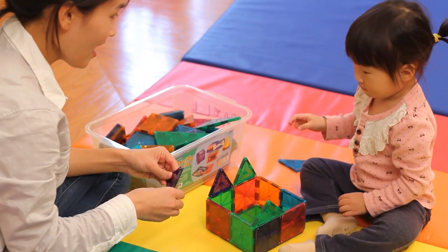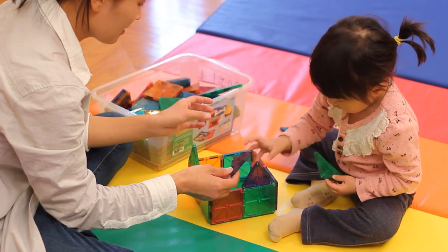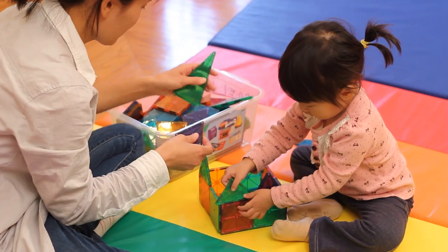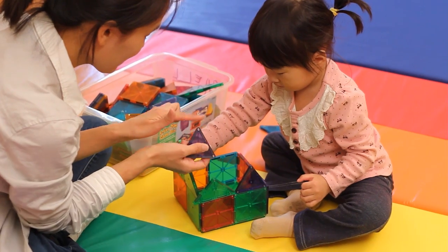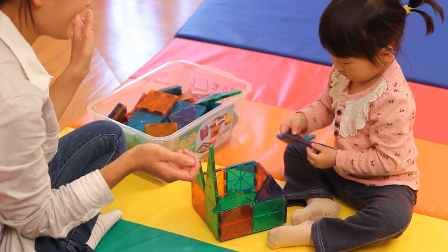Grace is learning about different shapes as she builds with her mother. Watch as she thinks through where she might place each piece to build a house. Her mother helps her learn by encouraging Grace to touch the straight edge and the point of the triangle, to show her what's special about this particular shape.